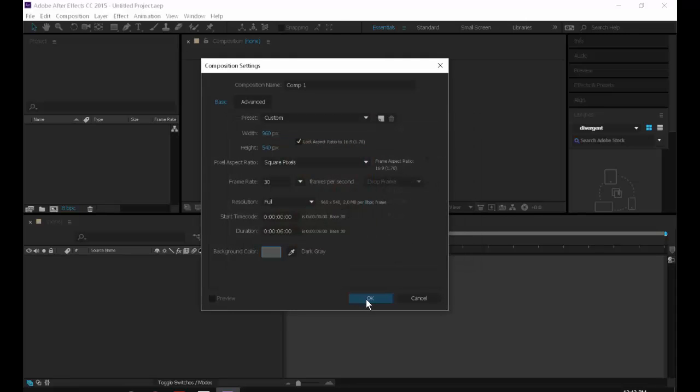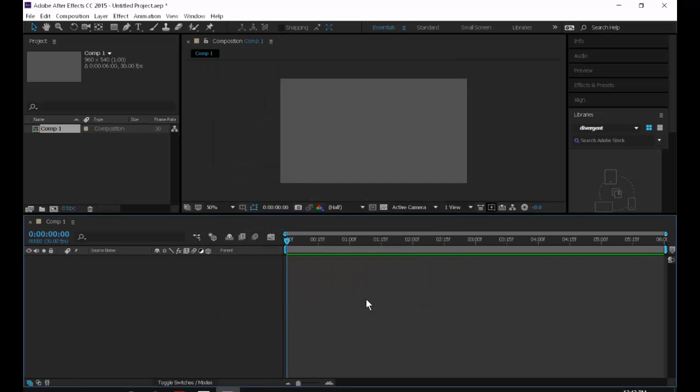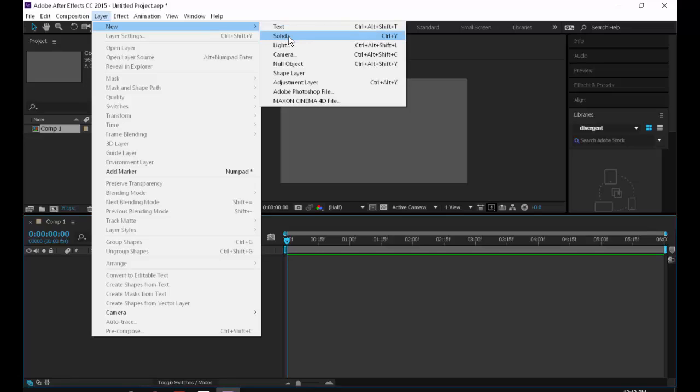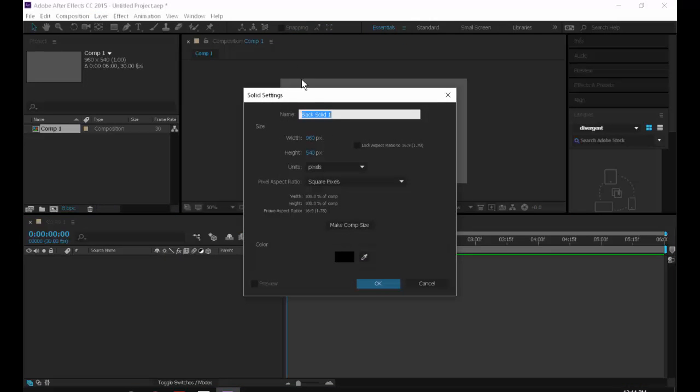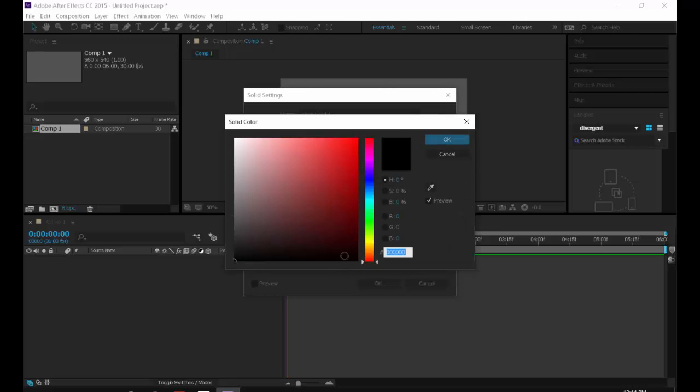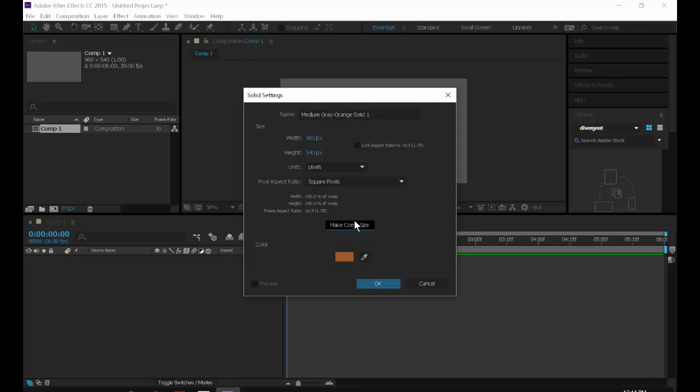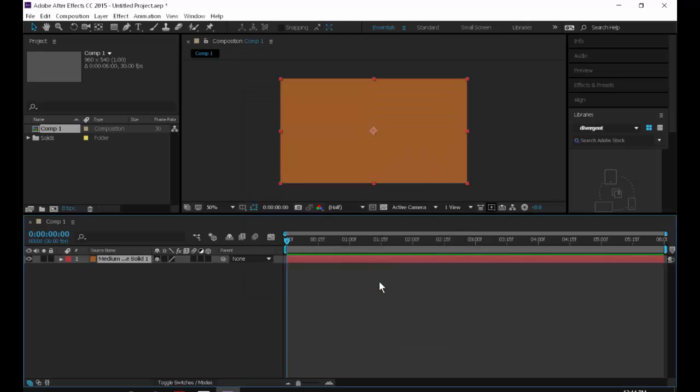Next step: create a new solid — Layer > New Solid, or Ctrl+Y. Pick a basic color, make sure it's comp size, hit OK. There's actually a hotkey Ctrl+Y on your handout under Create New Solid, so you don't even need the menu.